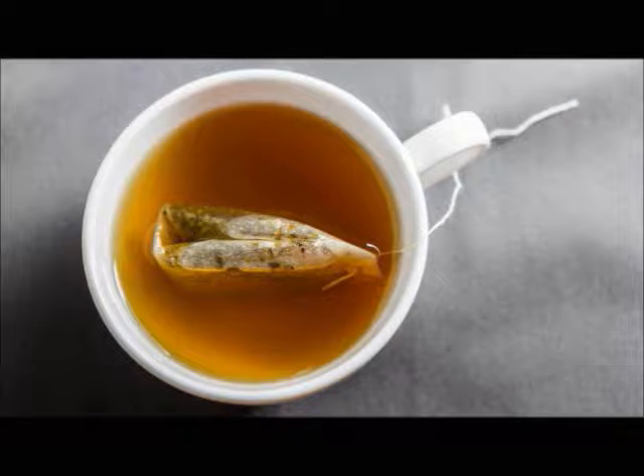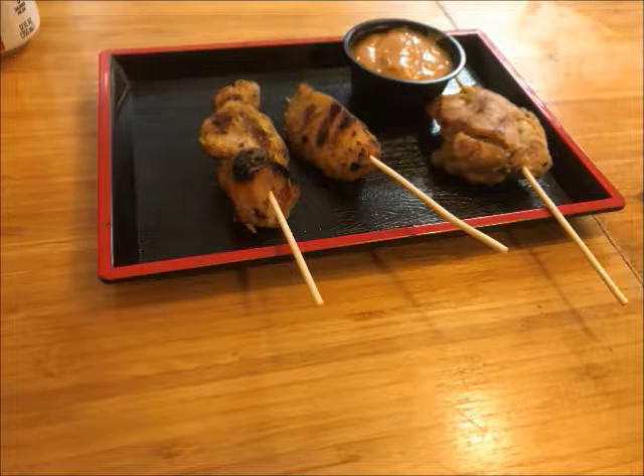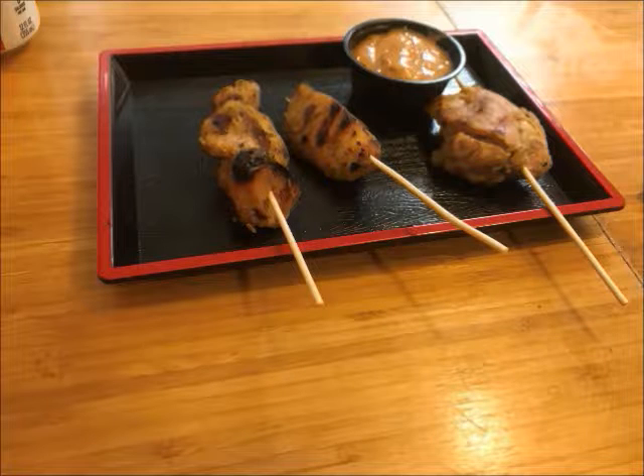The menu is fairly simple but pretty tasty. I started with the chicken satay appetizer. The chicken was flavorful but you need to eat it quickly before it cools down. The peanut satay sauce was pretty outstanding — sweet with a little bit of heat just to make it interesting.